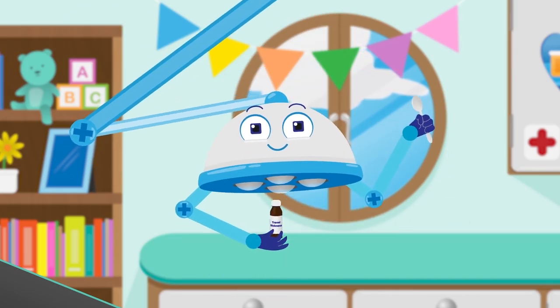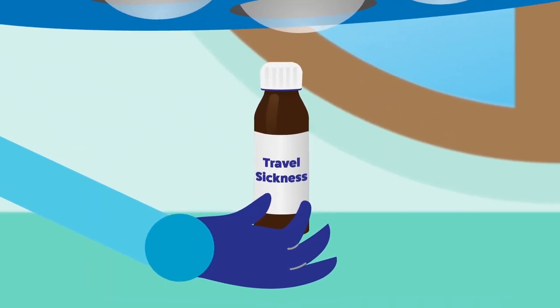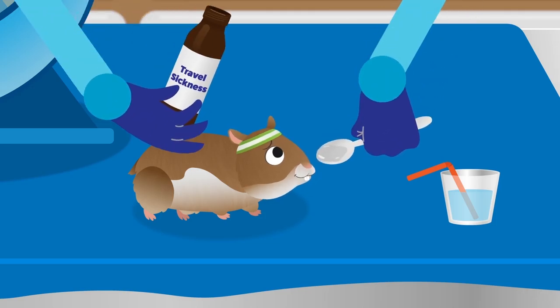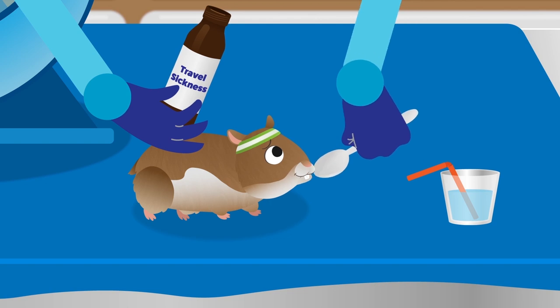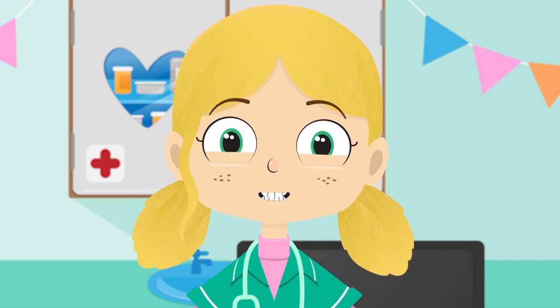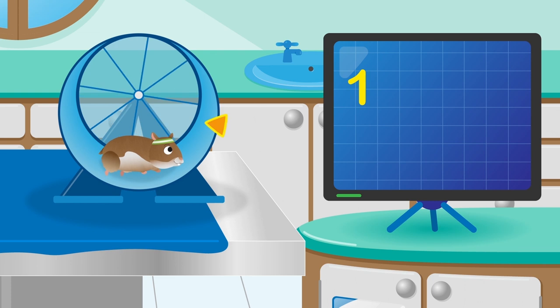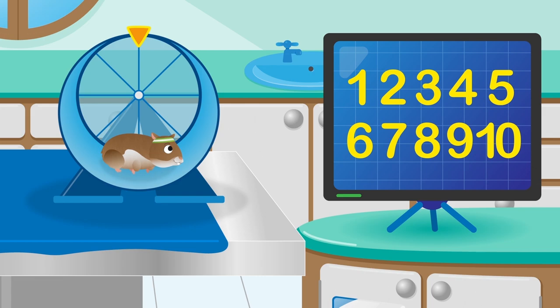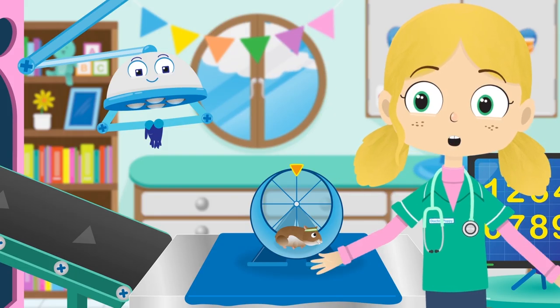If you're going to play on your wheel for that long, you need something that will stop you feeling sick all the time. Ask your mummy or daddy to give you a spoonful of this every morning when you wake up and at night when you go to sleep, and you can play all day long. Let's see how many circles Gordon can do in his wheel now — one, two, three, four, five, six, seven, eight, nine, ten. Fantastic Gordon, you really are talented.